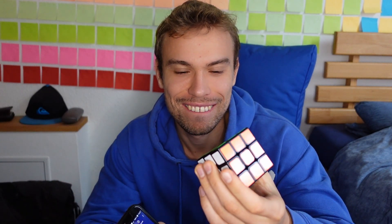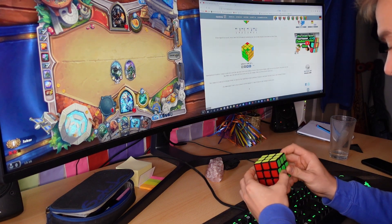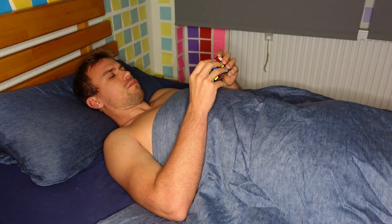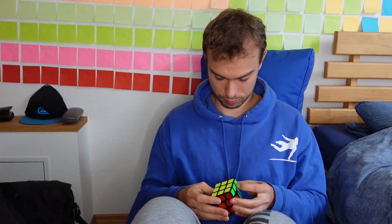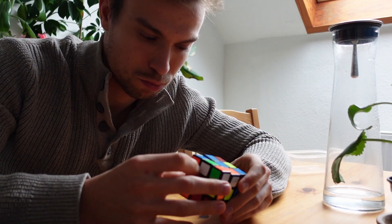4 minutes and 4 seconds — that's my best time until now. After I started to solve the Rubik's Cube, I solved it while I was playing video games, while watching TV, while I was sleeping, and also while I was riding the bike. The longer I tried to solve the Rubik's Cube, the faster my times became.